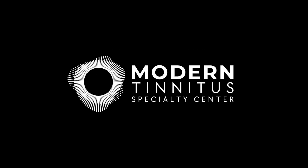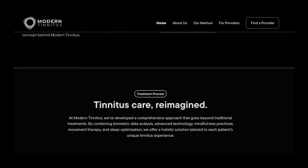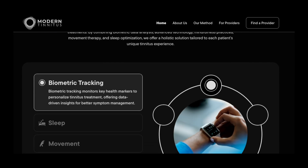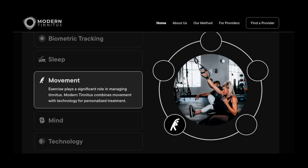Our Modern Tinnitus Specialty Centers are the first and only clinics to incorporate biometric monitoring using our Basecamp platform. Some tinnitus clinics out there may try to just look at your smart device's HRV data, but that's like going into surgery with a butter knife. Modern Tinnitus Specialty Centers are at the tip of the spear when it comes to using and understanding your biometric data, including HRV, when it comes to treating tinnitus.